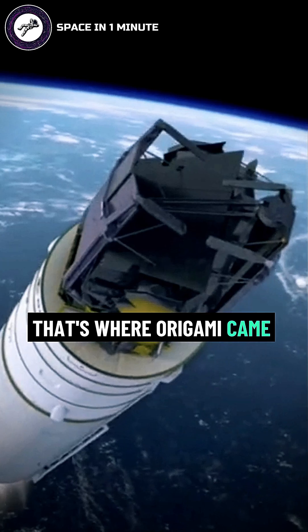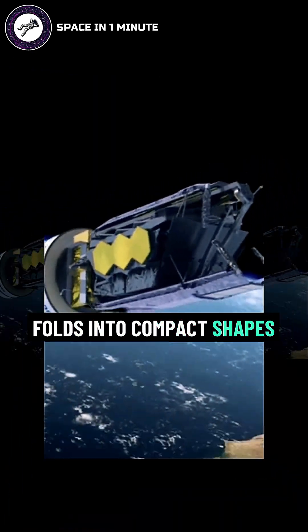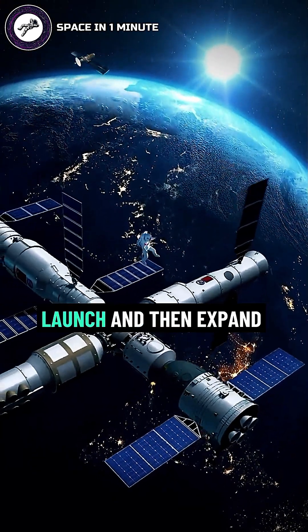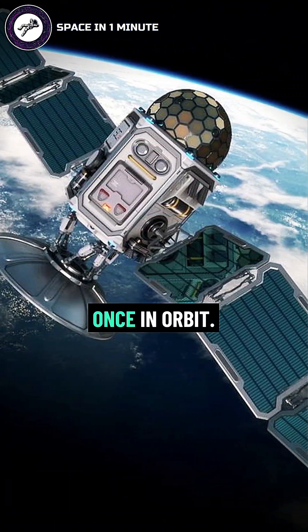That's where origami came in. Inspired by the way paper folds into compact shapes, engineers designed satellites and space structures that could fold tightly for launch and then expand once in orbit.